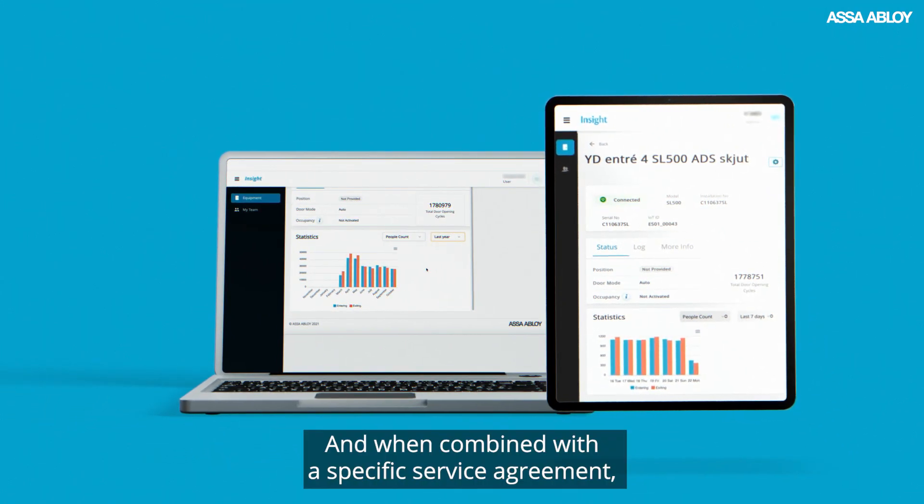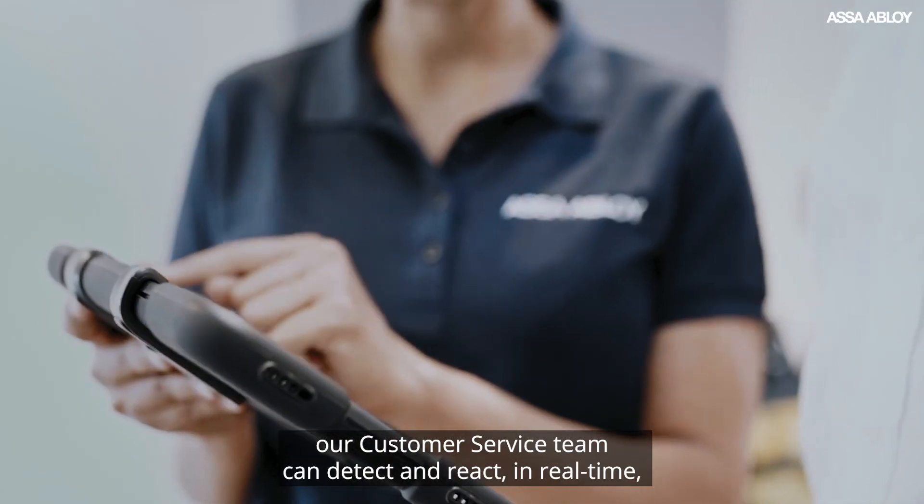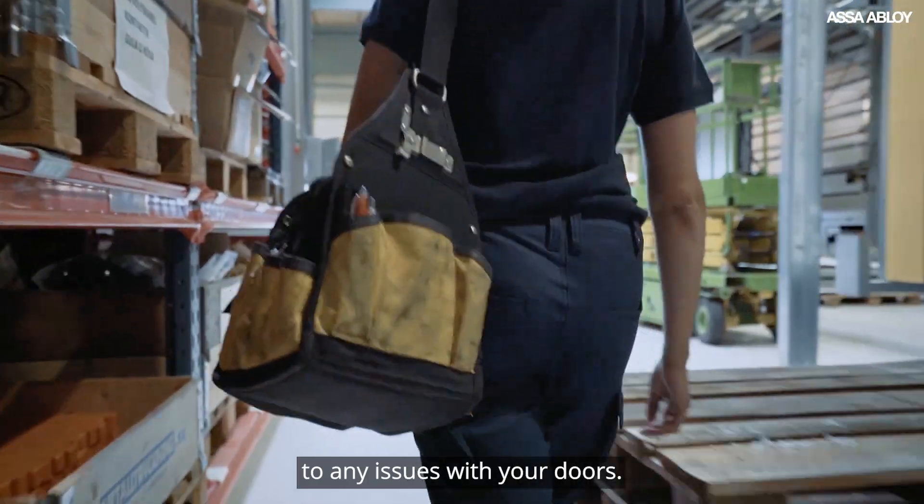And when combined with a specific service agreement, our customer service team can detect and react in real-time to any issues with your doors.